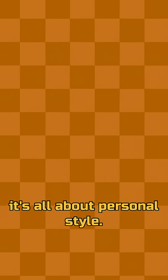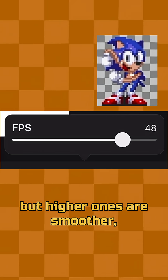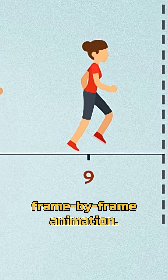But in the end, it's all about personal style. Lower frame rates can feel more expressive, but higher ones are smoother, more fast-paced. You may even try to mix different frame rates, especially when doing frame-by-frame animation.